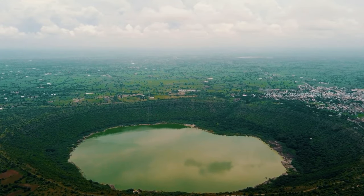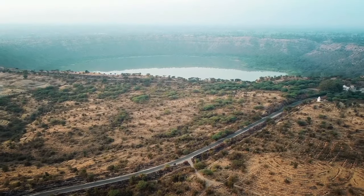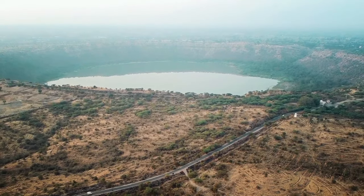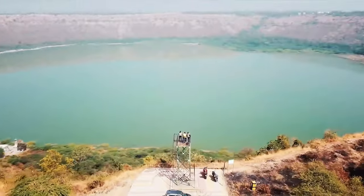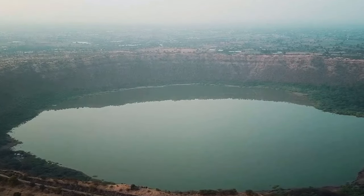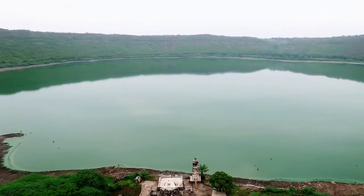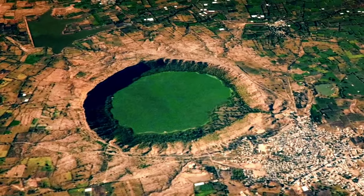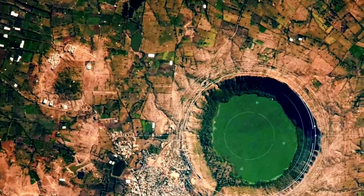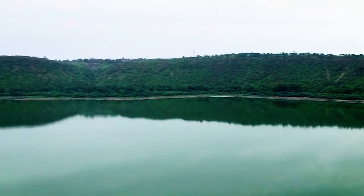Beyond its natural significance, Lonar Crater holds a special place in Hindu mythology. National Geographic Traveler reveals that Lonar Lake is believed to be the spot where Lord Vishnu vanquished the demon giant Lansura. The crater was the demon's abode, and the lake formed from its spilled blood. The cultural importance is evident in the temples surrounding the crater's edge — and while most now lie in ruins, one temple dedicated to the local goddess Kamalaja Devi is still actively worshipped.